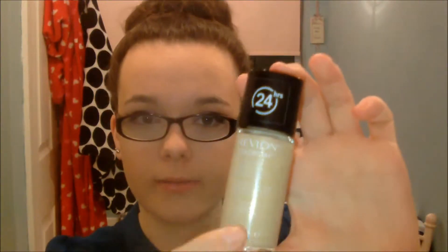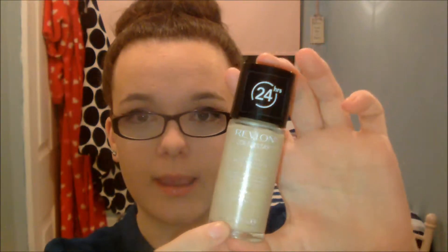So this is the foundation that I'm loving at the minute — it's the Revlon Colour Stay and mine is in shade Buff. All the Revlon Colour Stay foundations have an SPF of 15, and I have the combination to oily skin one because I have oily skin.